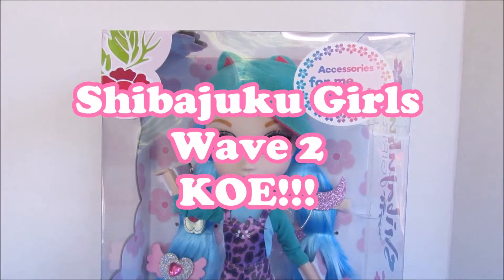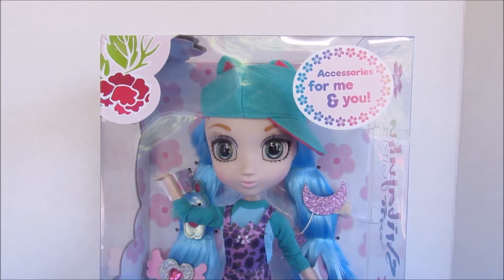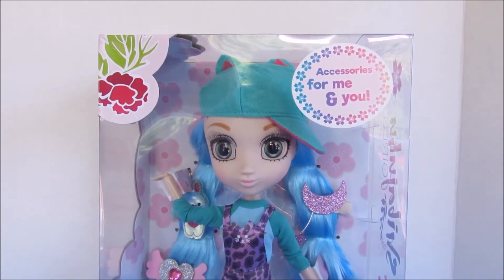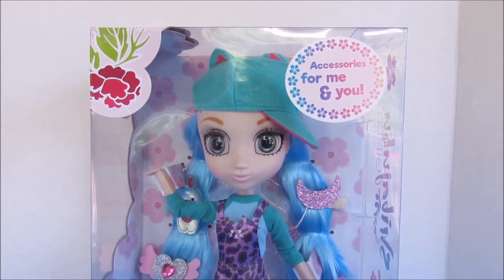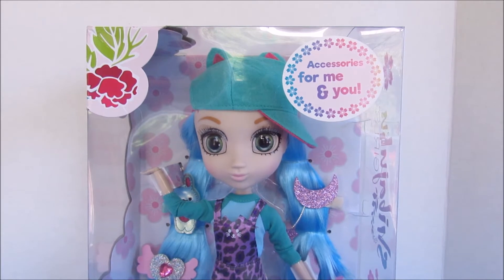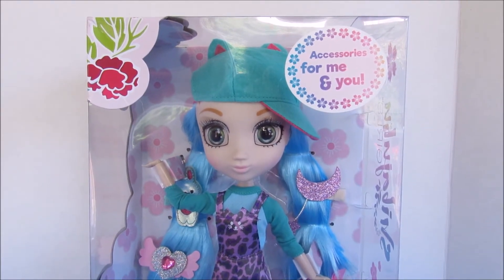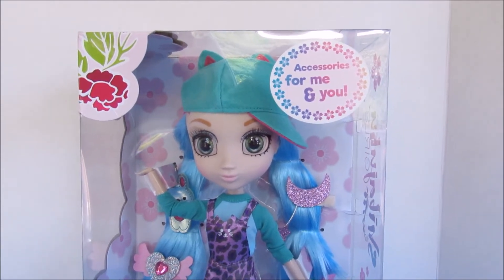Hi guys, welcome back to my channel! I'm really excited today to bring you a new Shibajuku Girls doll from Wave 2 — this is the Wave 2 version of Koei. I kept hoping she would show up in my Target stores but she never did. I kept checking the website and she finally showed up — she is currently available on the Target website.